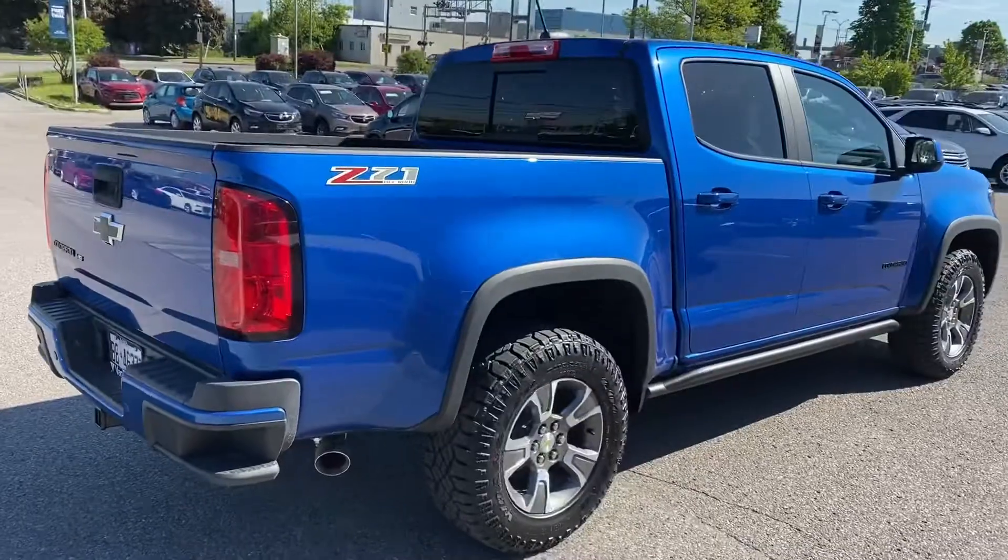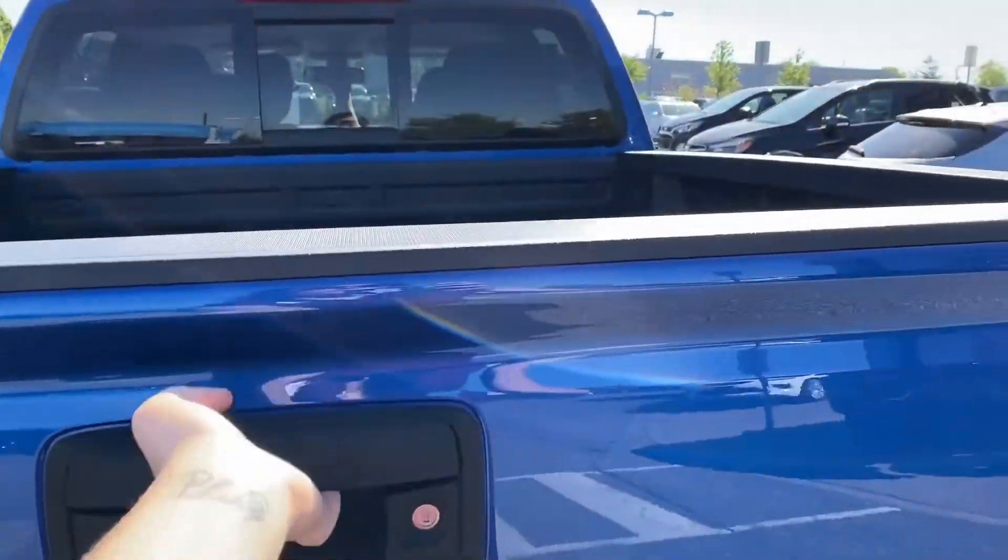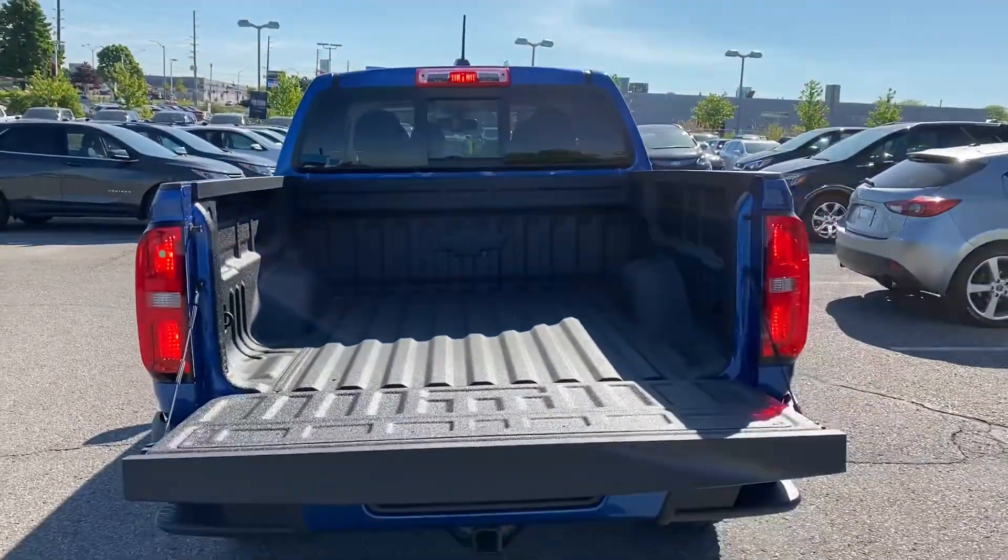Doesn't that all sound great? Now let's check out what's in the tailgate. Locking tailgate — add a tunnel cover to keep valuables secure — easy lift and lower tailgate with spray-in liner.